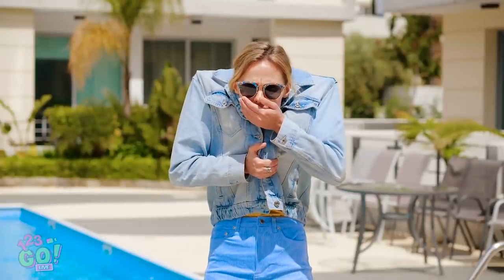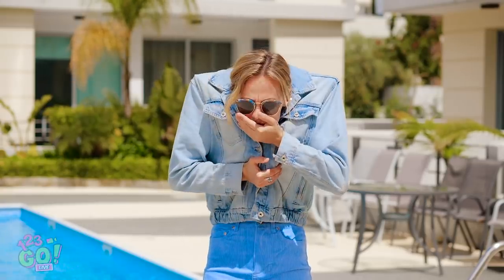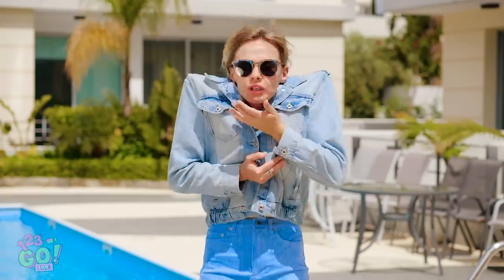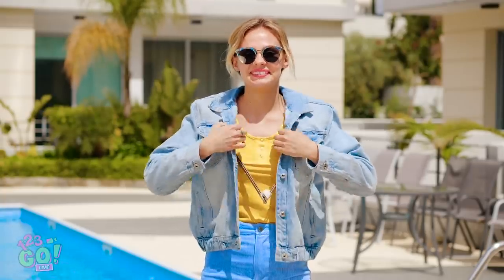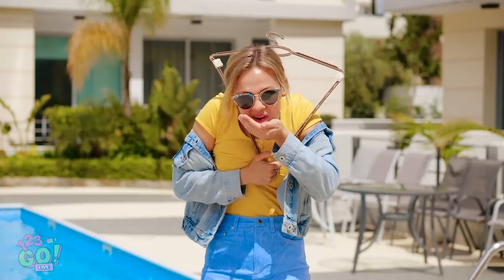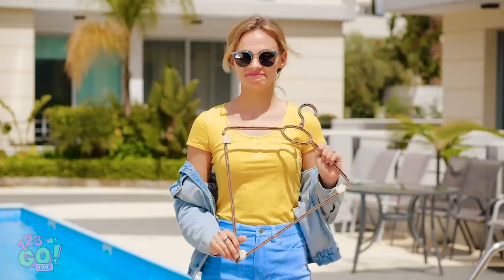Ah-choo! Wondering why Vicky's head isn't screwed on straight? She's wearing a device made of hangers that she moves with her hand as she pretends to sneeze. Very tricky, Vicky. Very tricky.